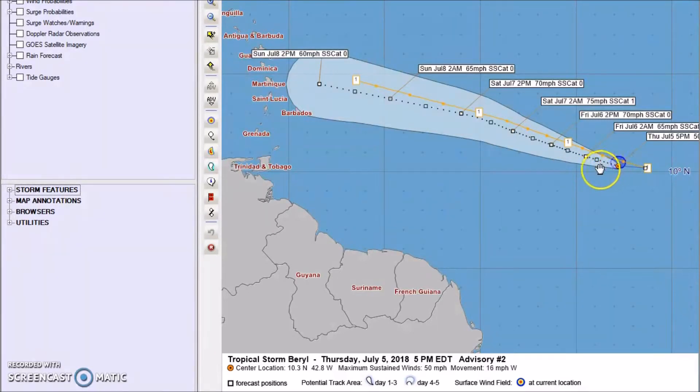There have only been a couple of storms that have formed at this low latitude and this far out, and this early in the season. The current position is 10.3 north, 42.8 west, with maximum sustained winds of 50 miles per hour, moving towards the west at 16 miles per hour.